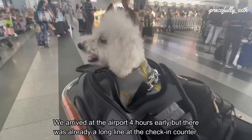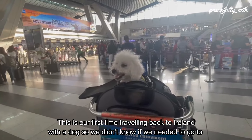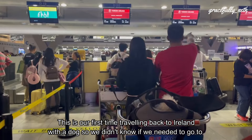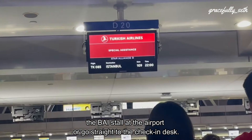We arrived at the airport 4 hours early, but there was already a long line at the check-in counter. This is our first time traveling back to Ireland with a dog, so we didn't know if we needed to go to the BAI stall at the airport or go straight to the check-in desk.